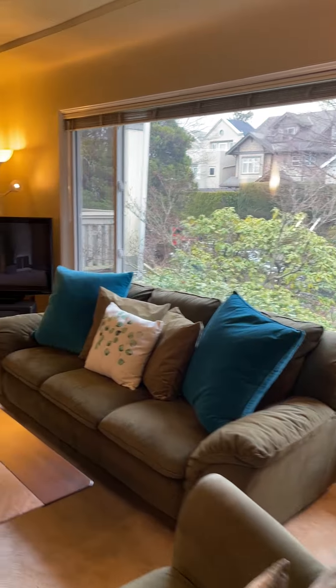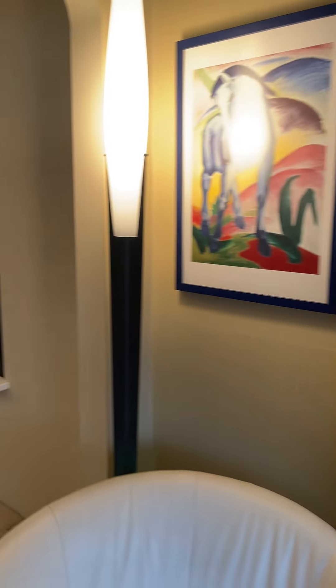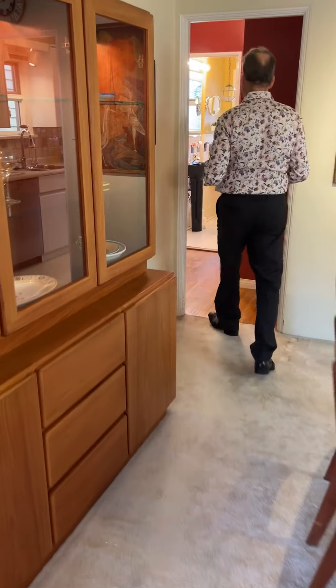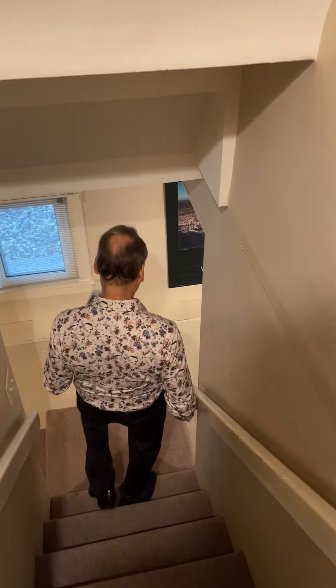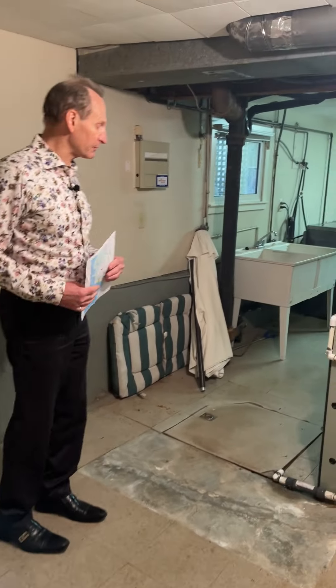We've got the foyer closet, and of course we walked through the living area already. Let's go down and have a look at the downstairs. There have been some other upgrades in the home — we've got all that info available, and if that's important to you we can show you all that this weekend when we're showing it. We're here showing the home Friday, Saturday, and Sunday from 2 to 4 p.m. If you do want to see it, come by and call us so we can give you a specific time.